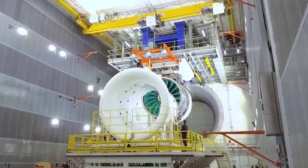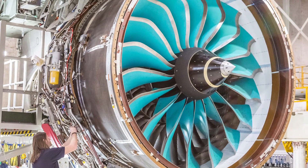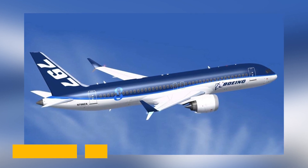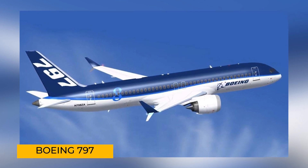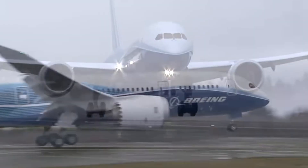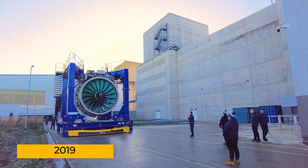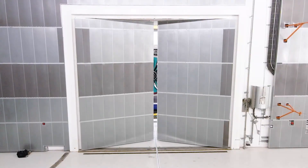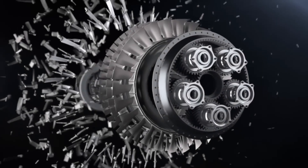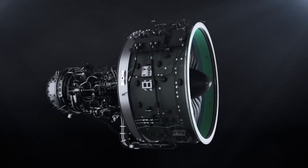Rolls-Royce says the UltraFan can be scaled up to match the GE 9X's 110,000 pounds of thrust, or even shrunk down for smaller aircraft. But here's the catch: Rolls-Royce doesn't currently have a customer for it. The first aircraft expected to use the UltraFan was Boeing's rumored 797, a mid-sized airliner meant to fill the gap between the 737 and 787. But in 2019, Rolls-Royce unexpectedly backed out of the competition to supply engines for that plane.